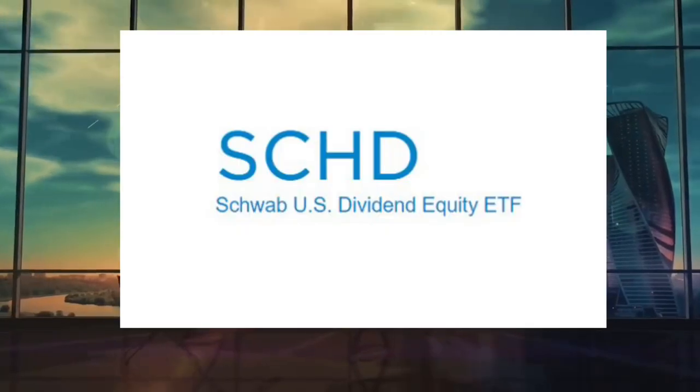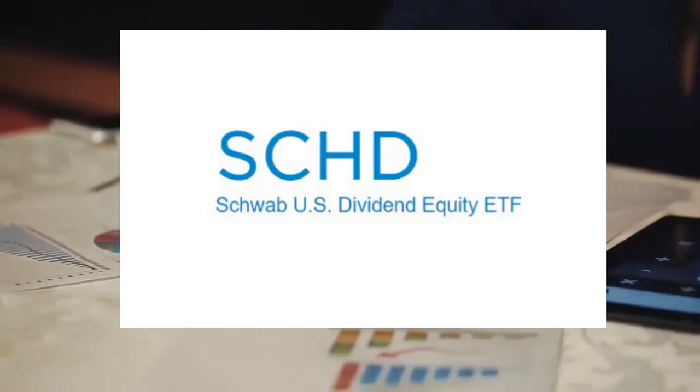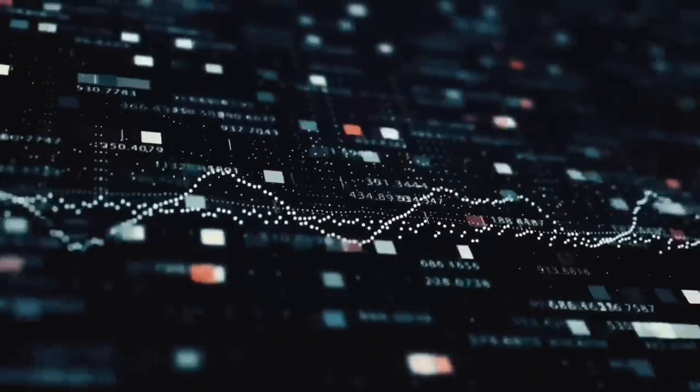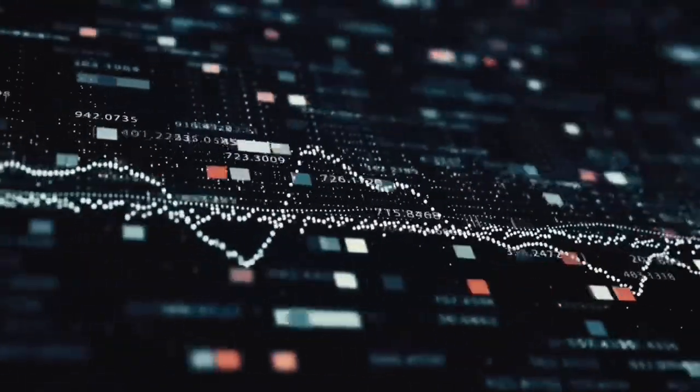In today's video, I'm reviewing the SCHD dividend ETF listed on the New York Stock Exchange. We'll go over the ETF fact sheet, including the management fee, the index the ETF tracks, dividend yield, payment frequency and the fund's performance.